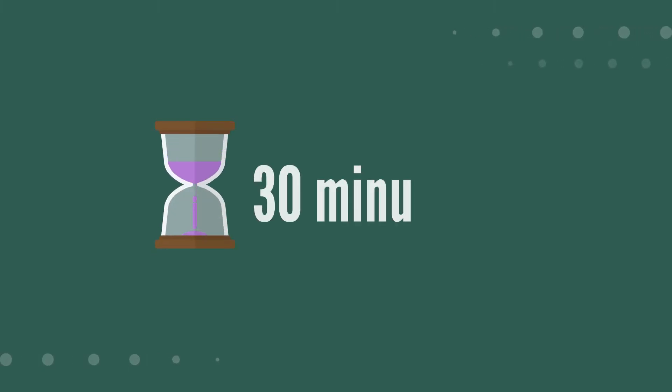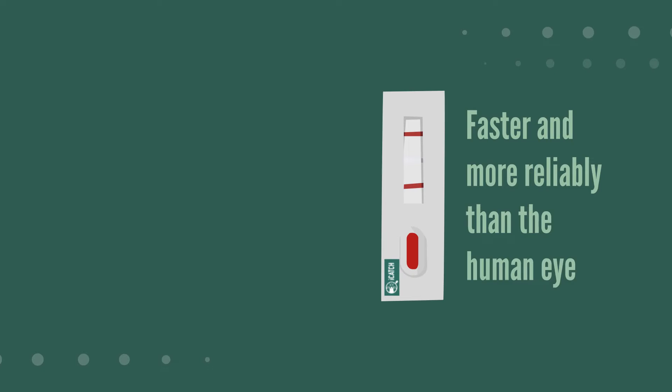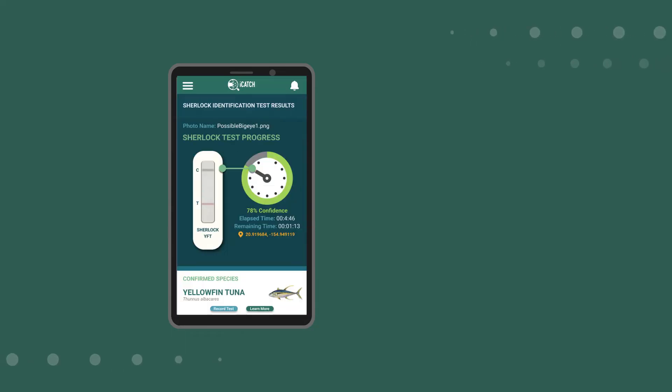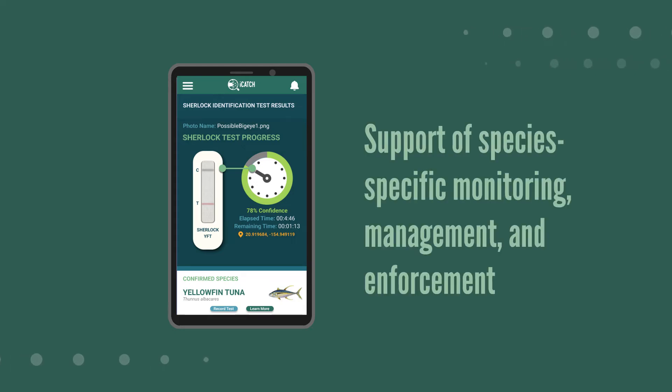Results for iCatch rapid genomic tests may take up to 30 minutes before results can be determined with the naked eye. To detect the color change associated with the bands significantly faster and more reliably than the human eye, the iCatch smartphone app automatically recognizes and records test strip results using artificial intelligence. Recorded test results improve the AI models used by iCatch and enable data-driven modeling for downstream decision making in support of species-specific monitoring, management, and enforcement.